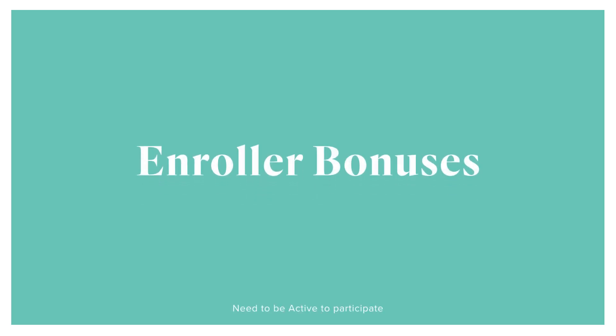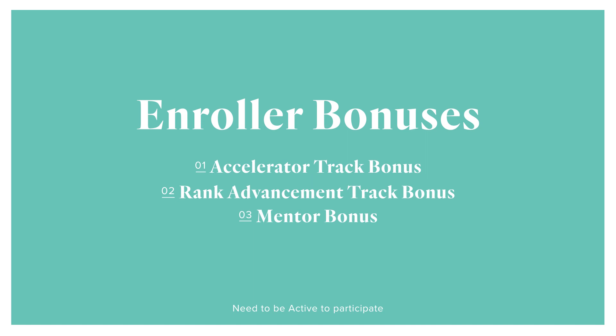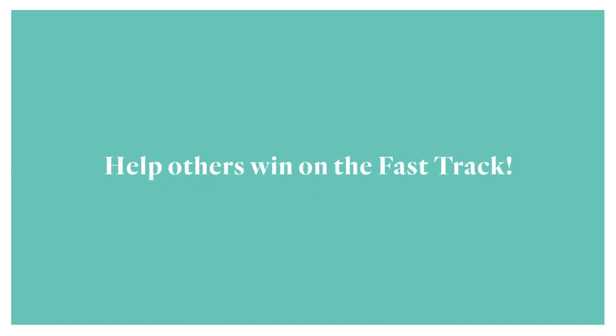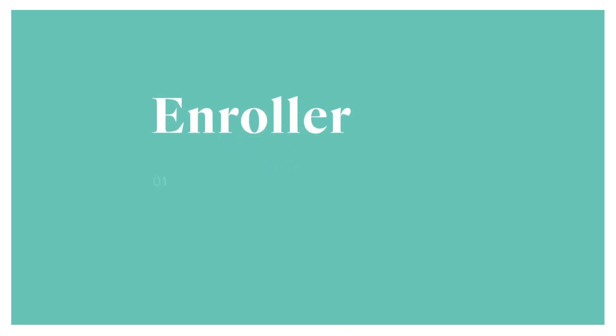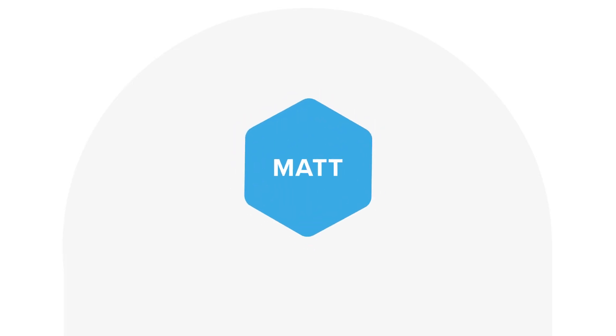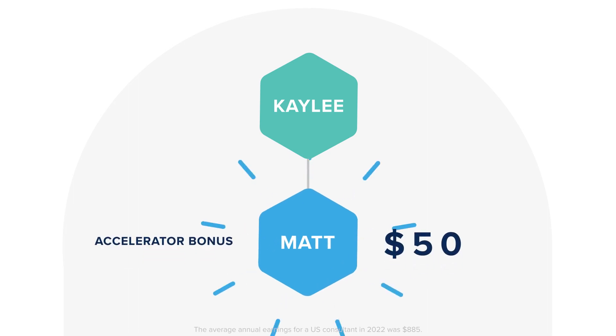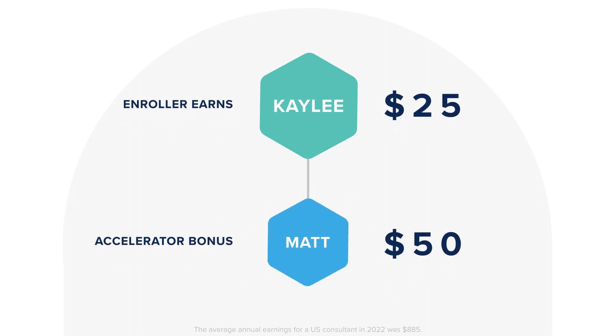After your personal FastTrack period is over, you can still potentially get three additional bonuses when you enroll a new consultant and help them during their FastTrack. First, if your new consultant earns the accelerator bonus during their FastTrack, you can earn $25. For example, Kaylee is Matt's enroller — he earns the accelerator bonus in the first full calendar month after he enrolled, so she also receives $25.